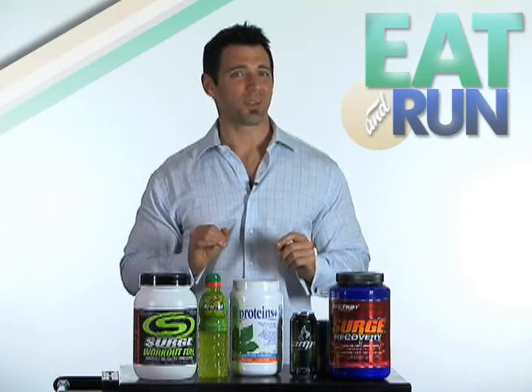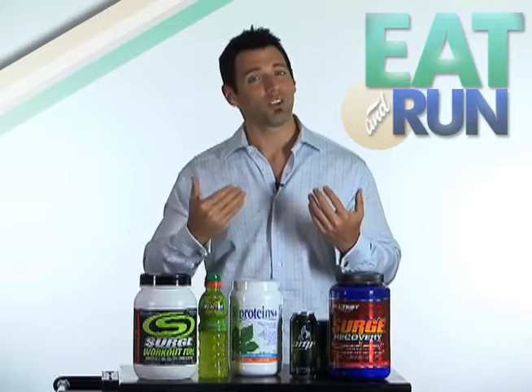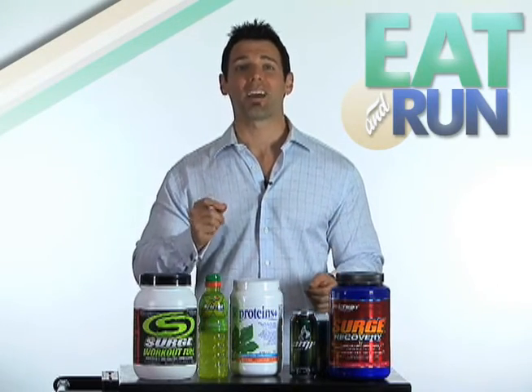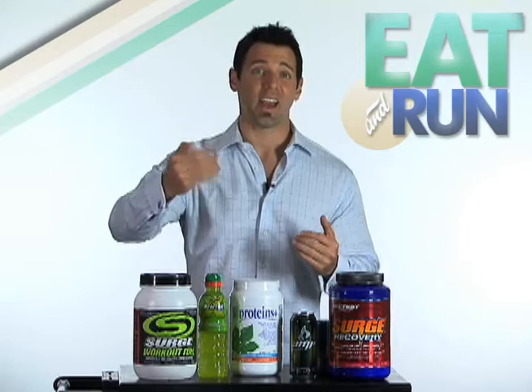So the first question you should be asking is: do I really need workout and/or post-workout supplements to perform my best? Well, if you're an elite competitor, you probably do. Each and every one of my high-performance athletes has a special workout drink that they use during training and one that they use immediately after training.